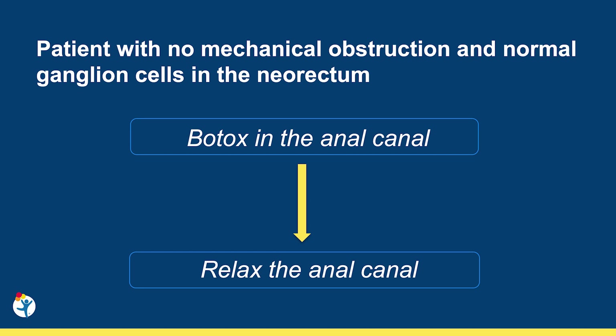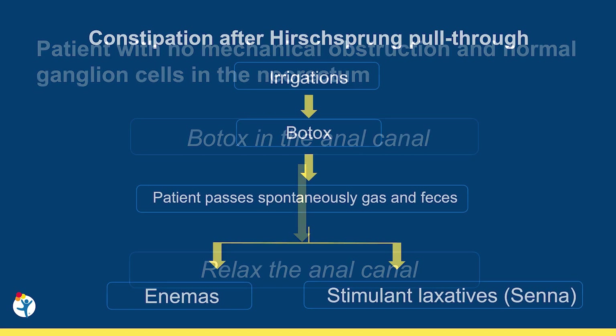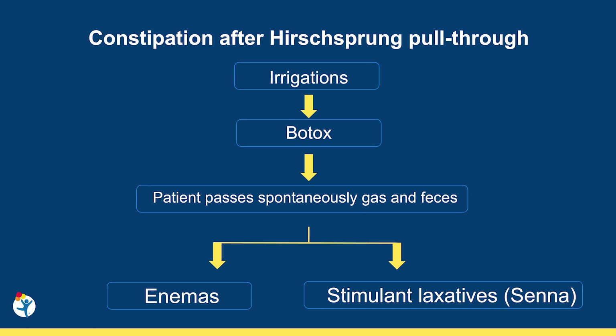Botox, or botulinum toxin, produces temporary chemodenervation of the anal canal. Consequently, the anal canal will remain relaxed, allowing the patient to pass gas and feces spontaneously. When the patient responds well to Botox, we can transition the irrigations to enemas or oral stimulant laxatives.